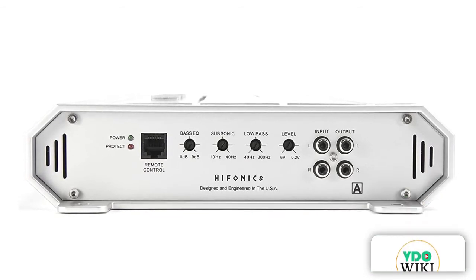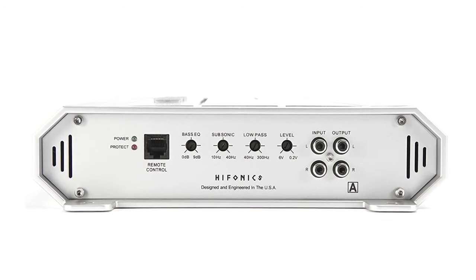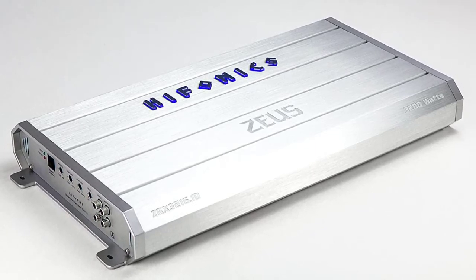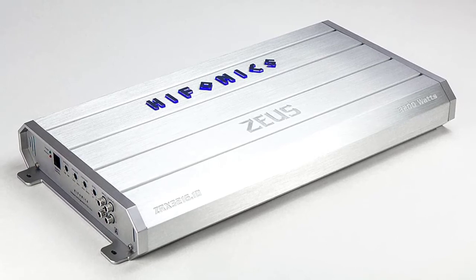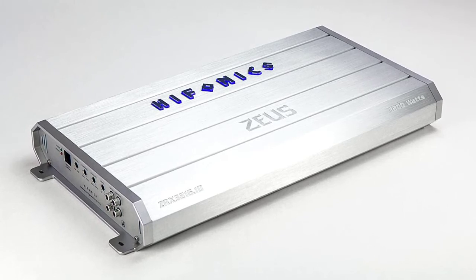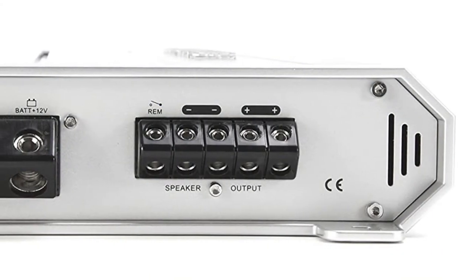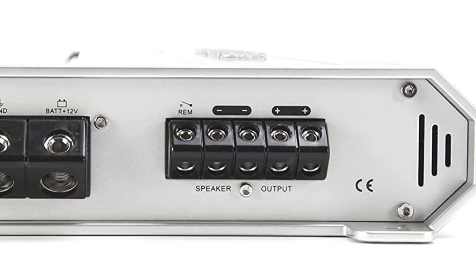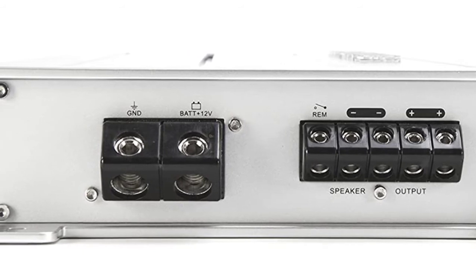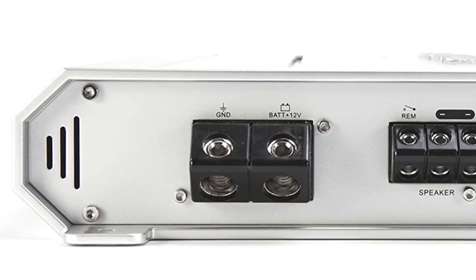Main features include low RCA output, easy installation, PWM MOSFET power supply, and Hyphonics mount transistor design. Safety features include overload, overheating, and short-circuit protection. It can be operated in 4-channel or 2-channel mode. This amp is rated at 150W at 2 ohms or 75W at 4 ohms per channel. Alternatively, you can bridge two channels to get 300W at 4 ohms. The frequency response is between 10 and 45,000 Hz, while the input power is 600W. A separate high-pass filter can be set between 60 and 1,200 Hz, and a low-pass filter between 30 and 250 Hz.